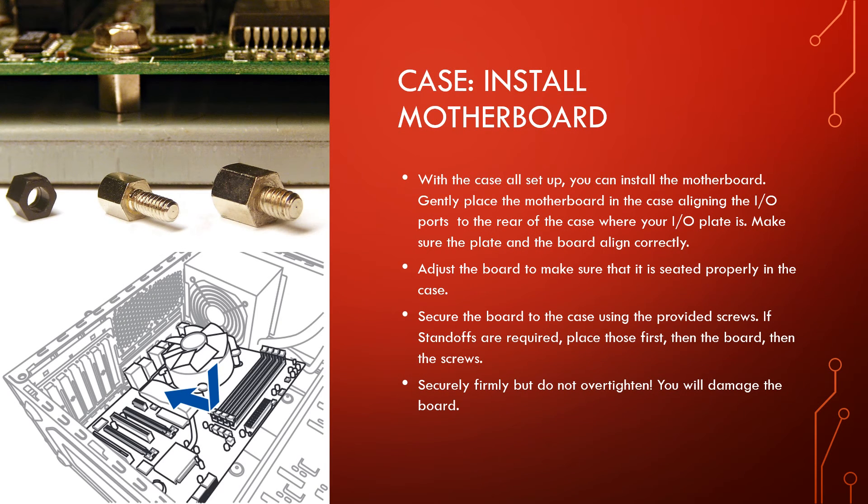Before placing your motherboard in the case, install any standoffs if required — usually nine of them. Then gently place the motherboard into the case. If installing cables before fixing the motherboard to the case, place the motherboard gently in the case — depending on the size, there may not be a lot of wiggle room and you may need to install some cables just outside the case. Next, connect the cables and make sure they are out of the way of the motherboard. Then lift and place the motherboard so that the motherboard I/O panel slides into the I/O plate. Make sure your I/Os align properly, then screw the motherboard down — do not over-tighten as you can damage the board.